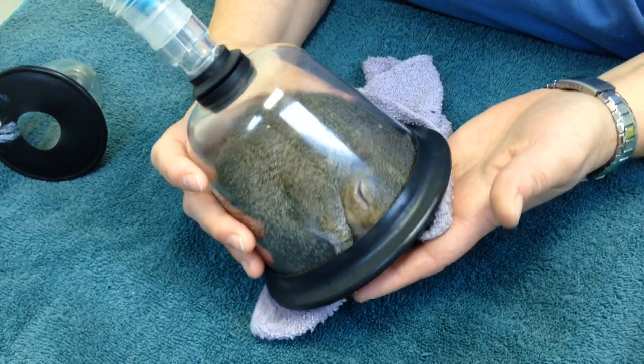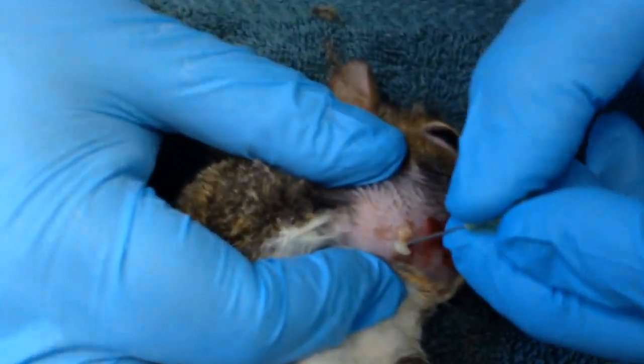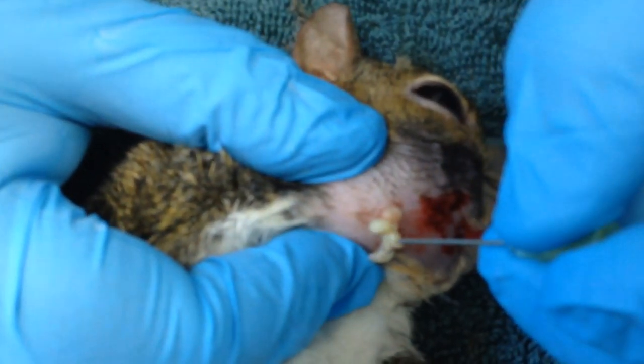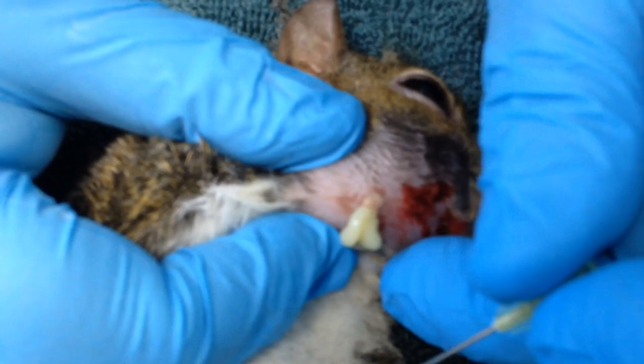All right, very cool. Phase one — that's anesthesia. All right, this is our gray squirrel, and there is our abscess.